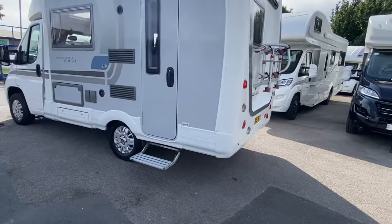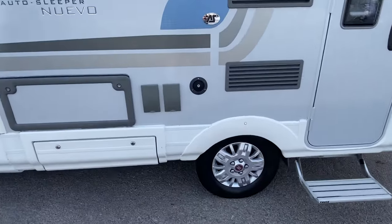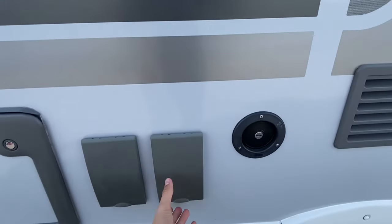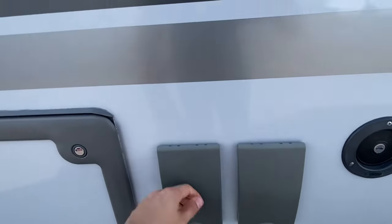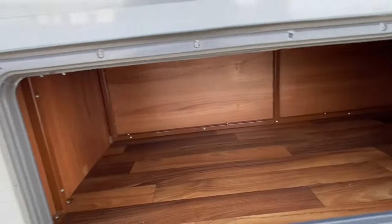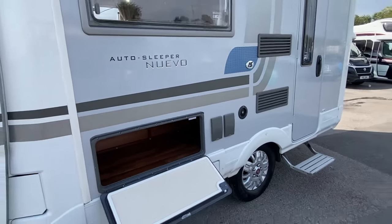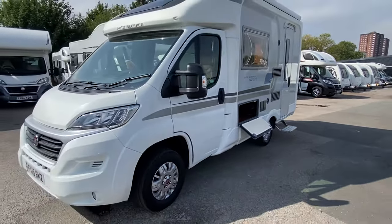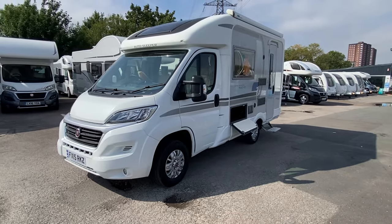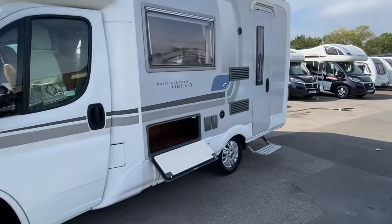There's an electric entrance step, standard on the motorhome. Coming to the left-hand side, you've got an exterior barbecue point and an exterior mains point. I've just opened this up because you might be thinking where's the storage — you have got exterior access underneath one of the bench seats. And in terms of condition, there are no marks, dents, or scrapes.